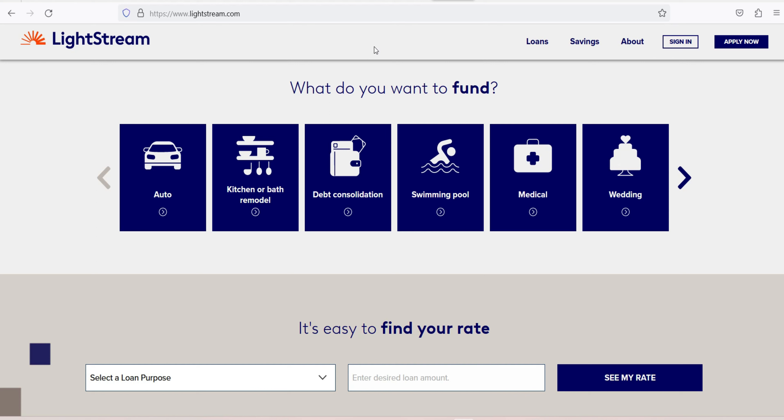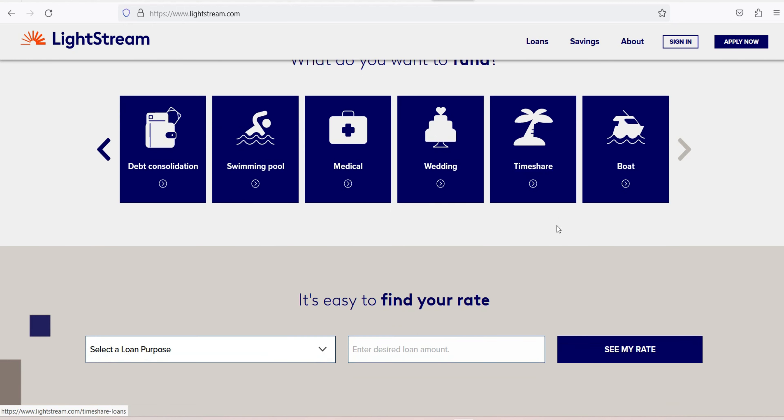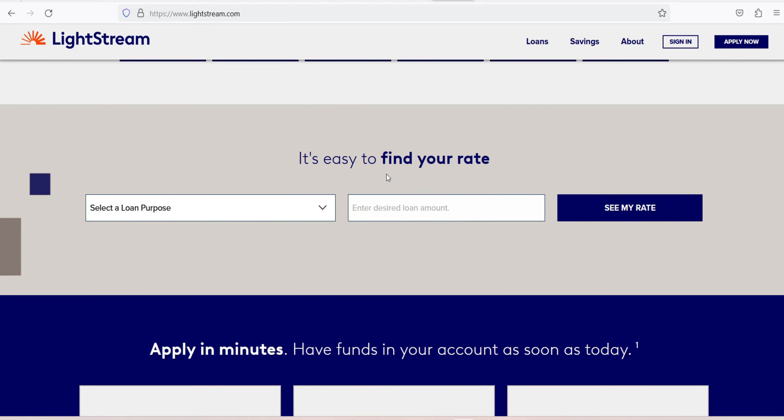Where Lightstream personal loans stand out: low rates and no fees. Lightstream offers low starting rates that vary based on loan amount, purpose, repayment term, and the applicant's credit profile, according to the lender. Excellent credit is required to receive the lowest rates, and borrowers who choose auto pay can receive a rate discount of 0.5 percentage points.